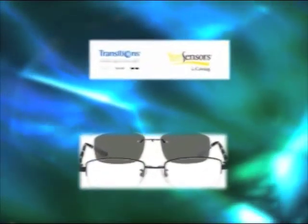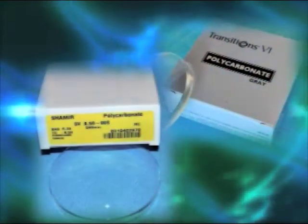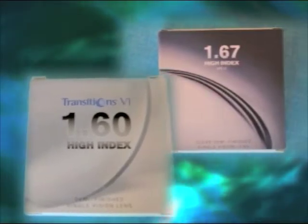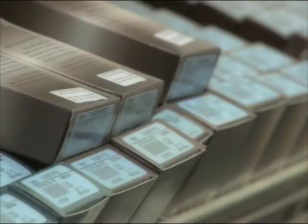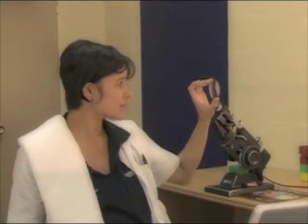CR39. Photochromic lenses including Transitions and Sun Sensor. Trivex. Polycarbonate. 1.56, 1.6, 1.67 and 1.74 index lenses in high quality optical monomers.